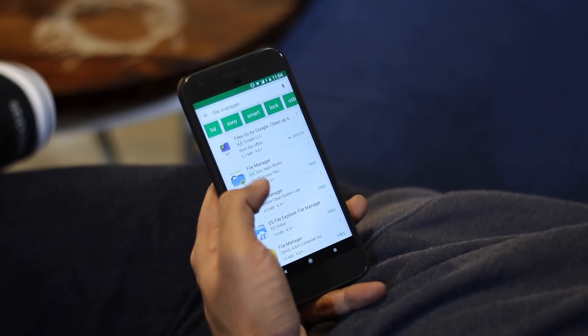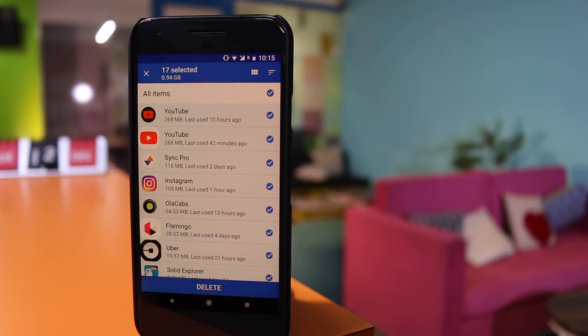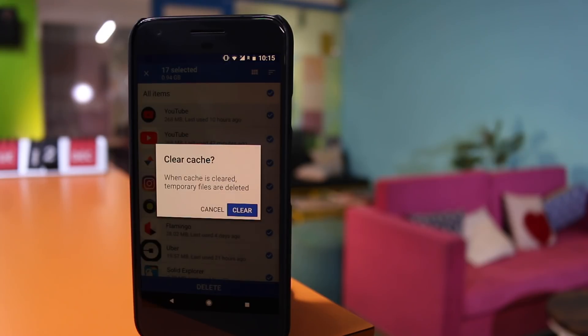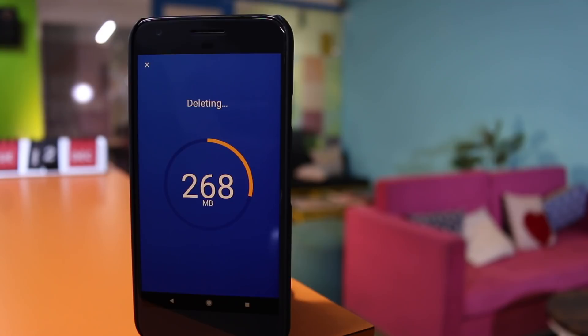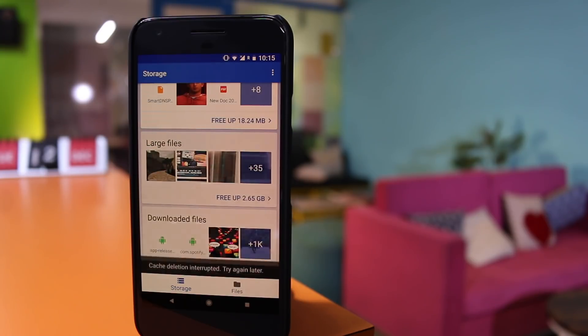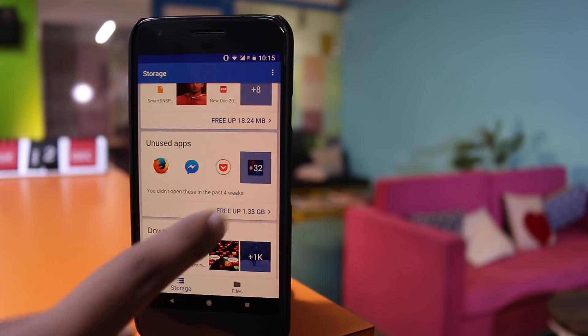Files Go is yet another file manager app from Google, in a world where there is no shortage of file managers. So the question has to be asked: how is Google going to make any difference? Well, it does three things differently. First, Google Files Go makes it easier for Android users to free up space — it can tell you how much storage you can get back from the application cache, unused applications, and by deleting large and downloaded files.